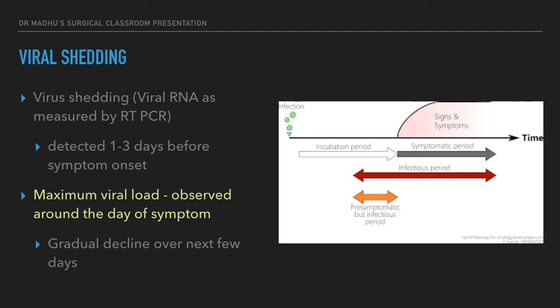What is viral shedding? Viral shedding is when a person infected with the COVID-19 virus sheds the virus in his respiratory droplets and other secretions. We currently detect the virus in patients using RT-PCR — the throat swab sent for polymerase chain reaction examination, where we can identify the RNA particles of the virus. Viral shedding is generally detected 1 to 3 days before symptom onset, and maximum viral load is detected just around the day of symptom onset.